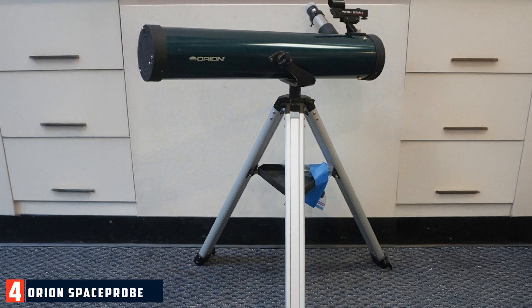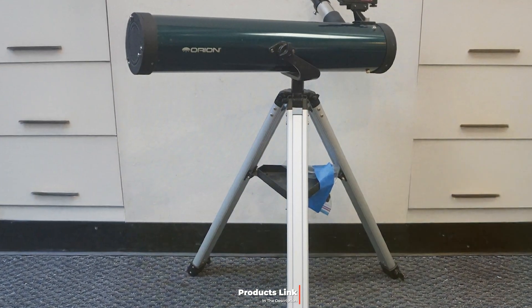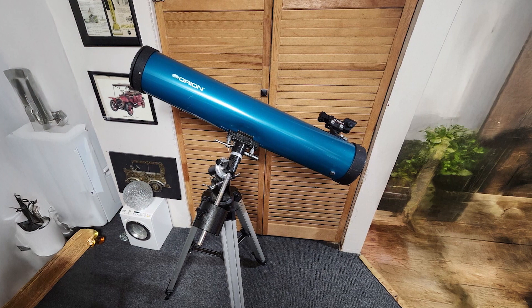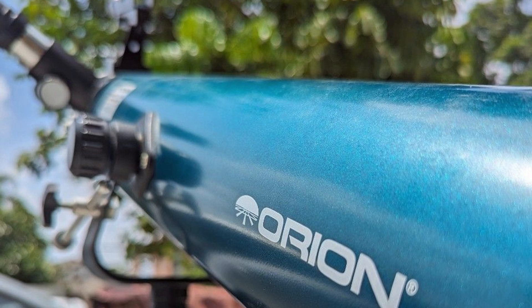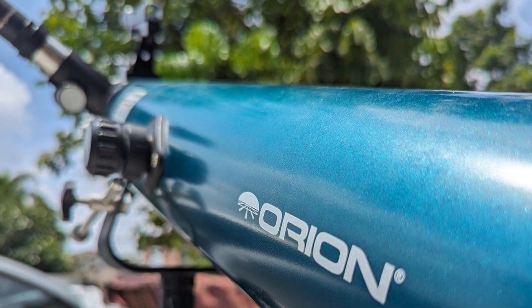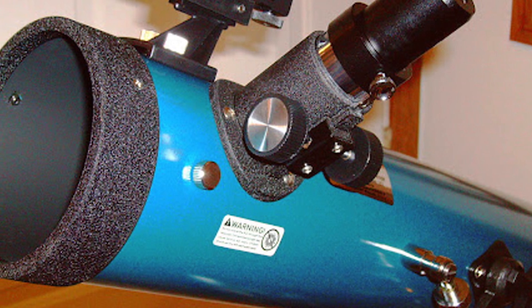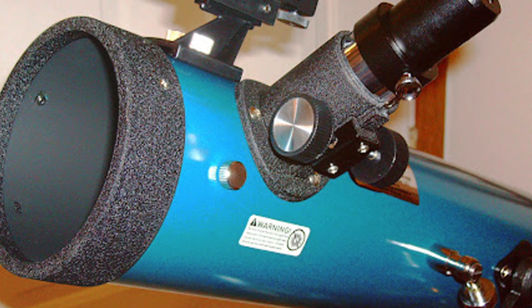Number 4: Orion Space Probe E 76mm Beginner Telescope. The Orion Space Probe E 76mm is designed to offer an excellent introduction to stargazing. Its sleek, compact design makes it highly portable and easy to set up. The 76mm aperture provides bright, clear views of the moon, planets, and some deep sky objects. Quality is reflected in its sturdy construction and high-quality optics. The fully coated glass lens ensures enhanced image brightness and clarity, with less chromatic aberration and distortion.